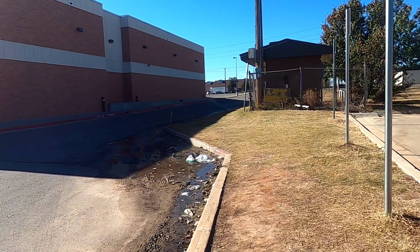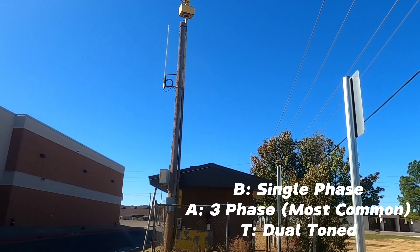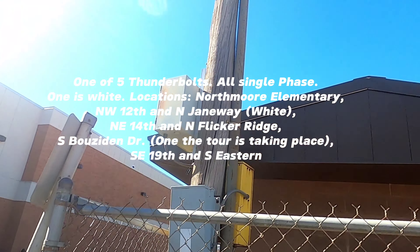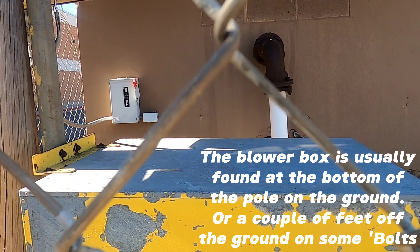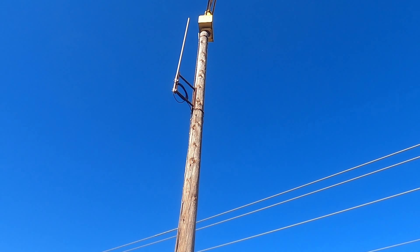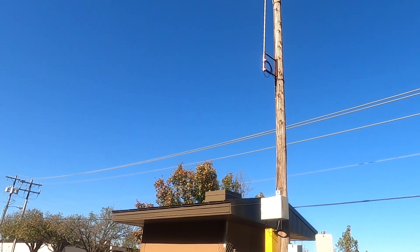I'm at this Thunderbolt 1000BT in Moore, Oklahoma. There's the bolt itself, there's the blower box right there. Someone's walking their dog here. There's the bolt, there's a little antenna — jump to that there.